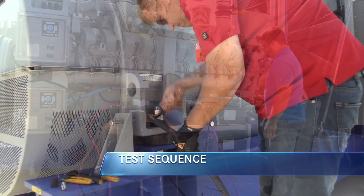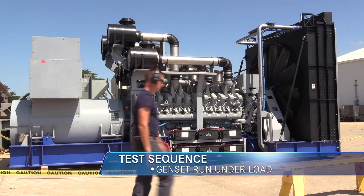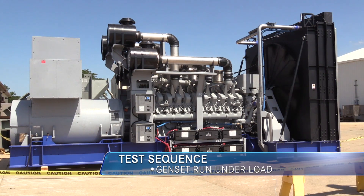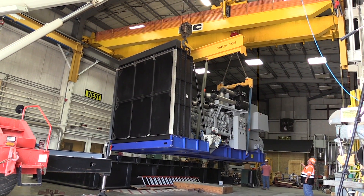In the complete test, the generator set is first started and run under load to verify normal operation. Then it's mounted onto the shaker table and subjected to the violent movements of an earthquake.